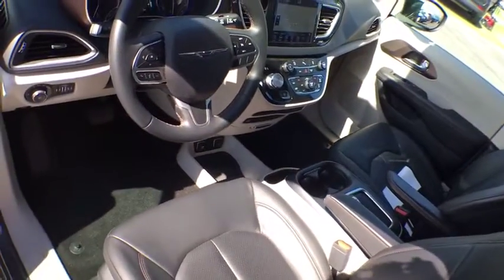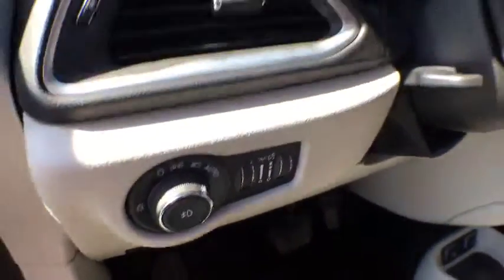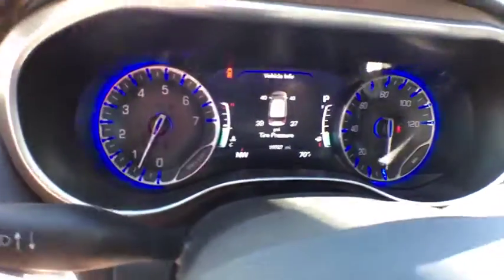Bluetooth, adjustable steering wheel, power steering, keyless start, cruise control, auto dimming rear view mirror, floor mats, aluminum wheels.